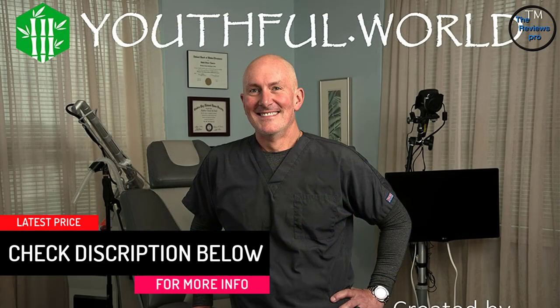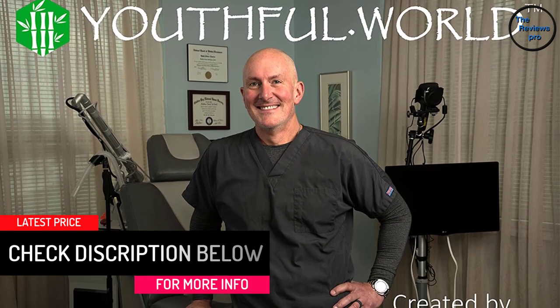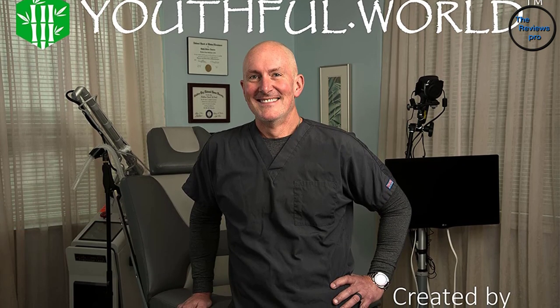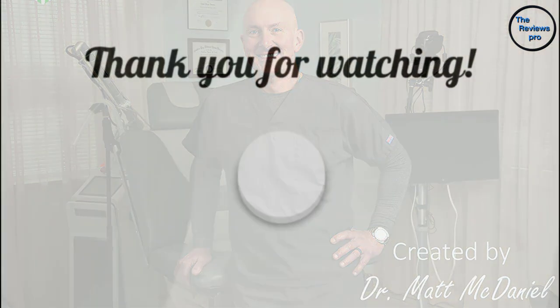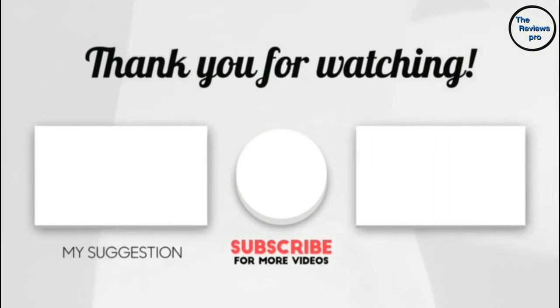With no animal testing, this is an amazing product that offers a variety of facial enhancement benefits. It works by facilitating microcirculation in capillaries to reduce wrinkles, fine lines, and puffiness, among other benefits. Thank you for watching — I hope you liked this video. If it was helpful, please make sure to like, comment, and don't forget to subscribe.